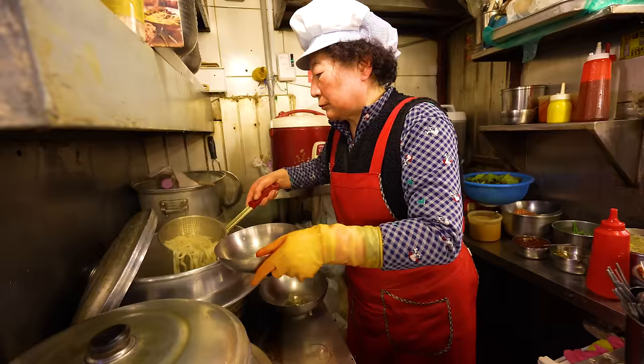We've left Gyeongbokgung Palace and come to this hanok village — a very small one called Ikseon-dong. We're going to be visiting Jeonju on this trip, which is famous for its hanok village, so we're just taking a quick peek here before heading to eat some more Korean street food.